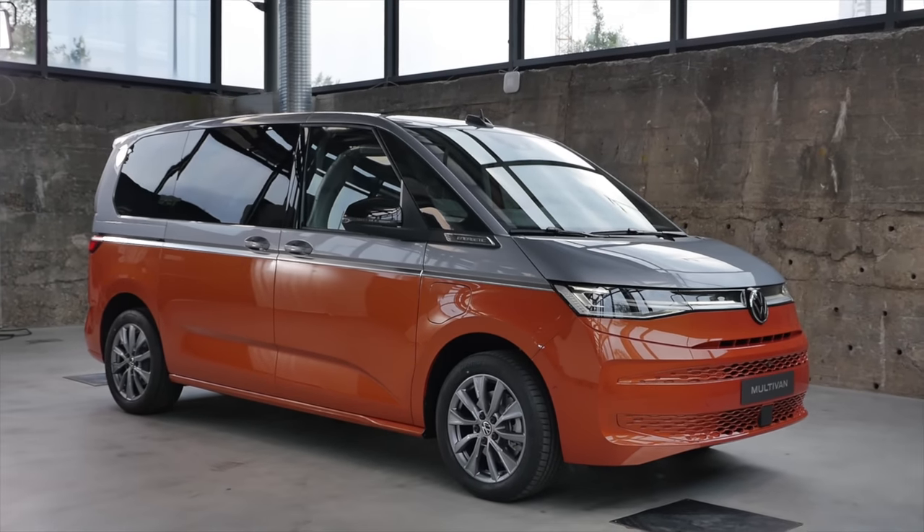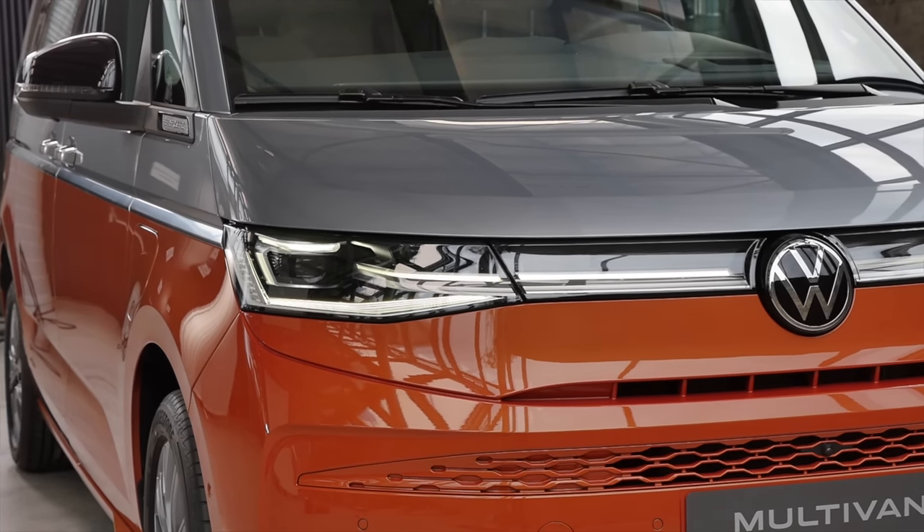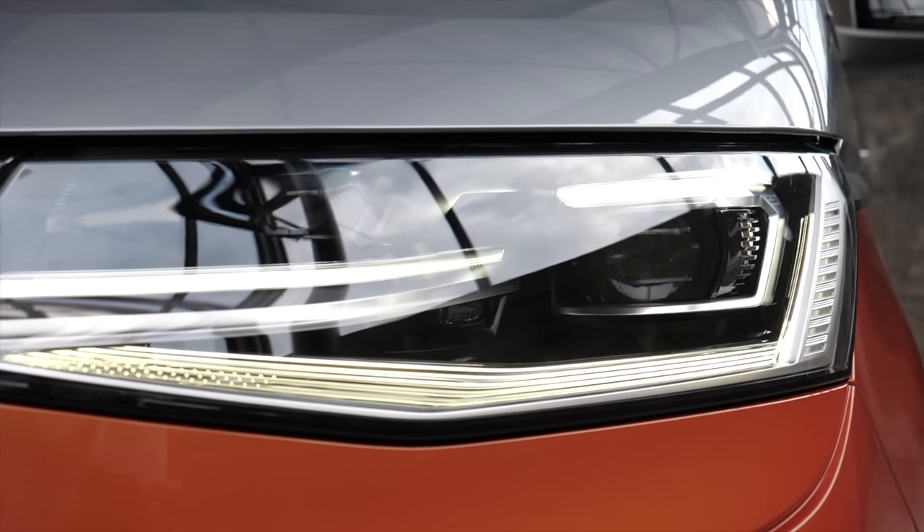Let's take a look at the front. The typical round shape here — we know it — so an evolutionary design. But then here, the light strip goes all the way across the vehicle. LED is standard, optional even matrix LED.